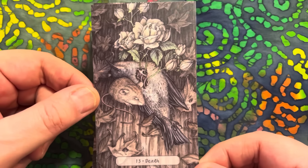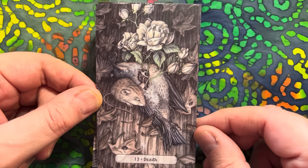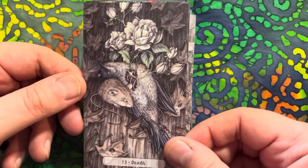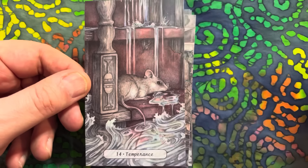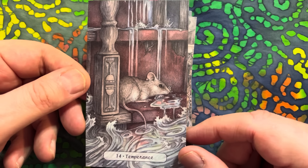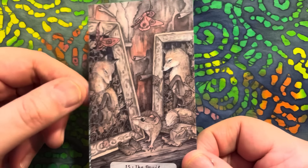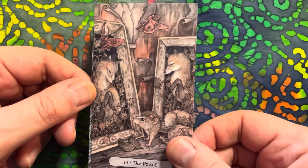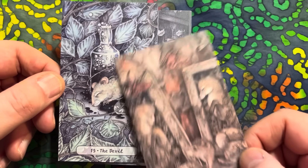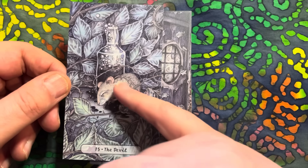Here's the Death card - wow, look at this. Through this dead bird there's a beautiful rose blooming. Temperance - I love the two cups here. There's been a lot of thought that's gone into creating this deck, clearly. And that's our alternative Devil card - looks like the bottle's been broken but still ensnared, trapped in the vines.